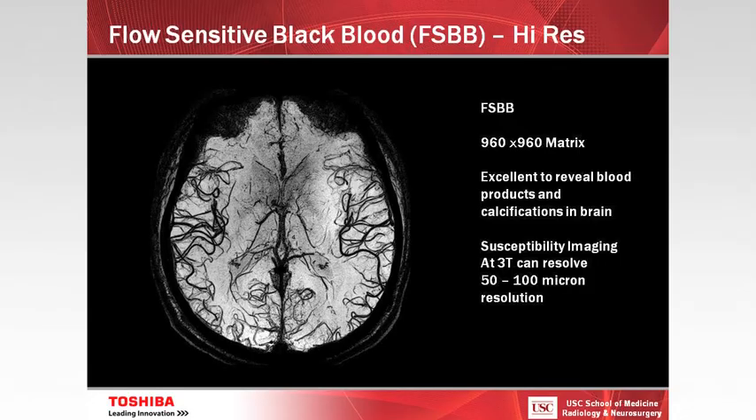This is a flow-sensitive black blood sequence — equivalent to susceptibility-weighted imaging that some of you are already doing. We're down to 50-micron resolution now. The resolution for a pathology slide under a microscope is 50 microns, and we're already able to see that at 3 Tesla. As we go up to 7T and beyond, we can certainly resolve even higher resolution.